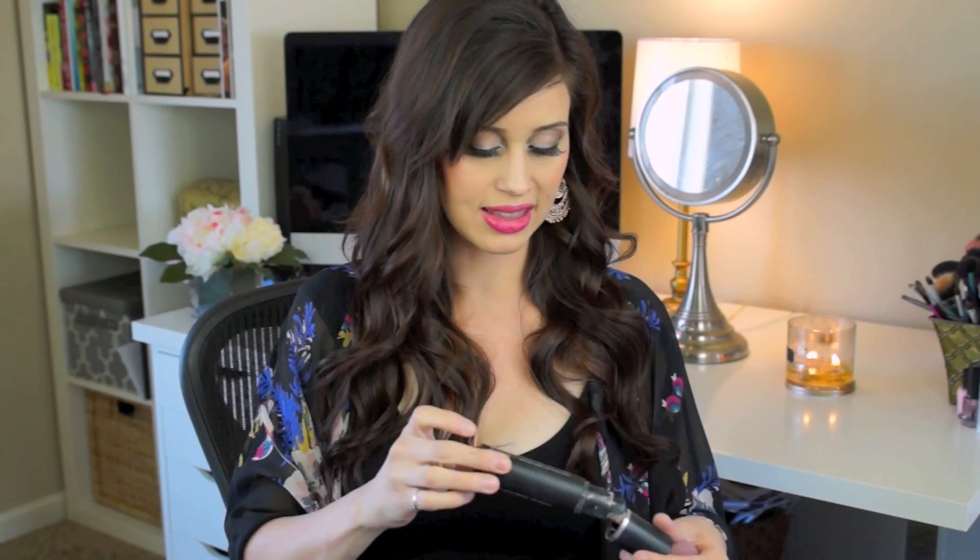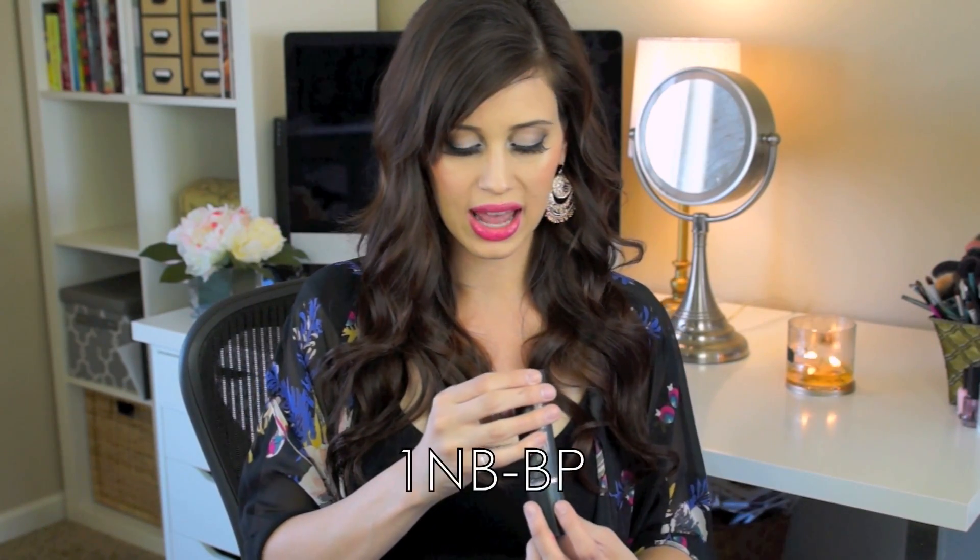I haven't seen a lot of gurus talk about this brand - Gorgeous Cosmetics - on YouTube before. I feel like it's just not a talked-about brand, but it's totally worth it. I got it at iMaats, and when I ran out I was really sad. If you can find Gorgeous Cosmetics, I definitely would give it a try. The shade I use is 1NB BP. In Laura Mercier I'm in Bamboo Beige, and in the Arbonne foundation I'm in Honey Beige.